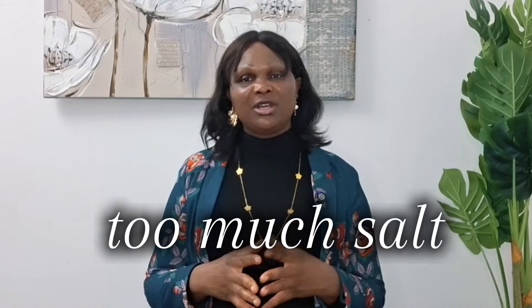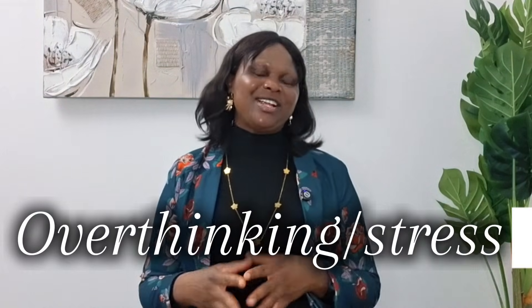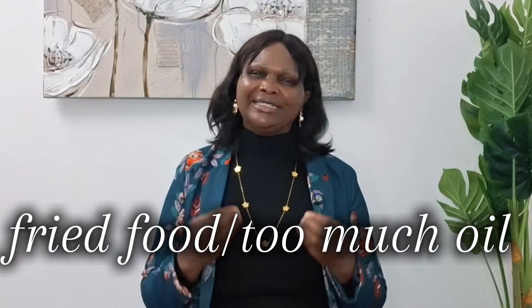Let's talk about some everyday African habits that raise your blood pressure. Number one: too much salt in food — Maggi cubes, seasoning salt, smoked fish, and smoked meat already contain hidden salt. Eating late at night causes stress on your body, raising your sugar and blood pressure. Overthinking and stress is a silent killer. Fried foods and too much oil block your blood vessels. And abdominal fat — belly fat — is the biggest cause of high blood pressure in diabetics.